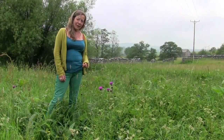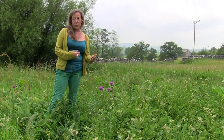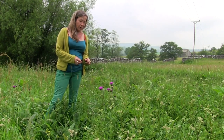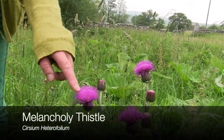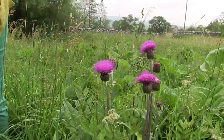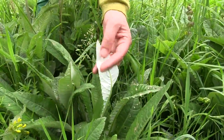Some of the later flowering species that are characteristic of hay meadows you don't see in all the meadows, because the management might entail an earlier cut. But one of the later flowering ones is this melancholy thistle — really beautiful, really striking, quite big — and they have really characteristic white undersides to the leaves. Not very prickly as thistles go.